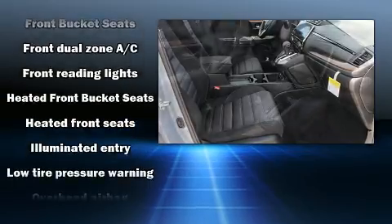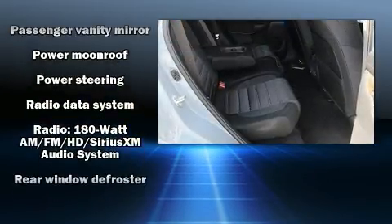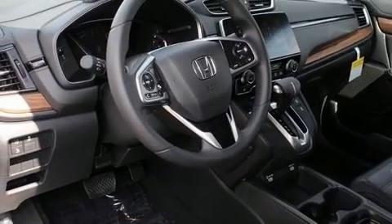Honda also prioritized safety and security with features such as dual front impact airbags, front side impact airbags, traction control, brake assist, a security system, and four-wheel disc brakes with ABS.